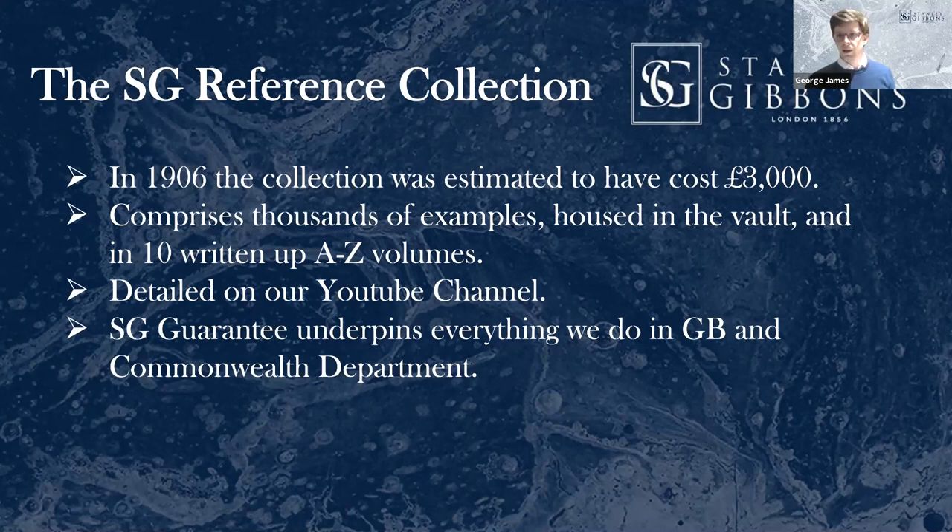Certificates and extensions give very accurate opinions but they aren't a financial guarantee. So if I sell a stamp and fifty years from now someone comes back and can prove it's a forgery, Stanley Gibbons will fund it. In fact, the only refund I've ever done from the Commonwealth department in ten years was a Tonga stamp which Stanley Gibbons sold in 1978, and then new research in 2003 proved it to be a forgery.